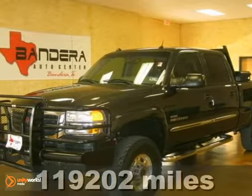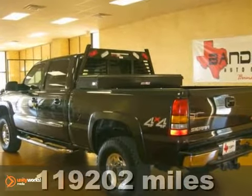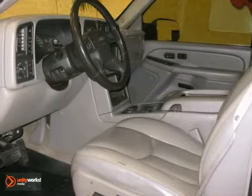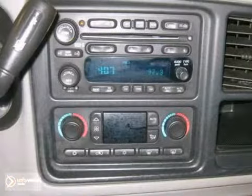You'll love this 2005 GMC Sierra 2500 Crew Cab. Its many features include turbocharged engine, OnStar, and dual heated seats. It has a CD changer, front tow hooks, and bed liner. And it also has four-wheel drive and a tow package.